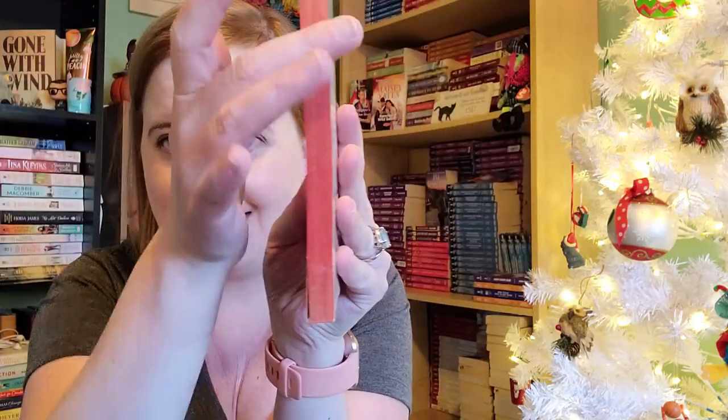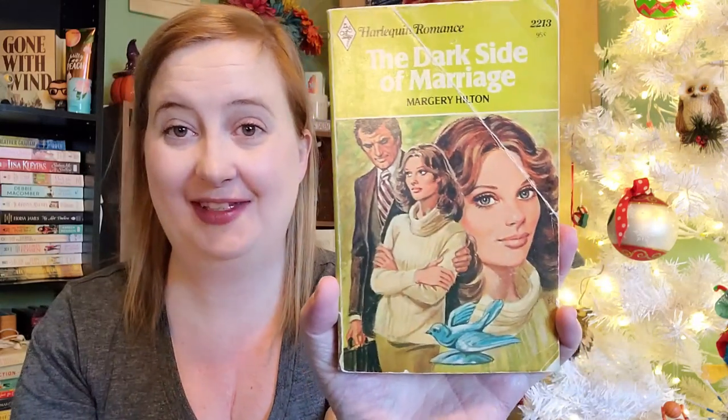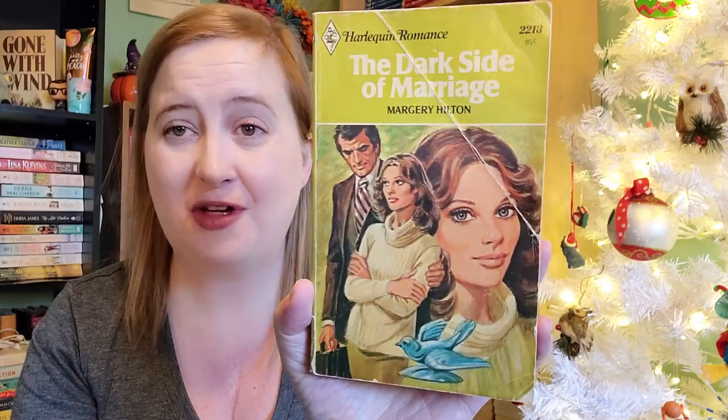They've got these kind of colored edges, which I love. This one is from 1977. I got this one a little bit destroyed, but that's okay — I loved the cover. This is The Dark Side of Marriage by Marjorie Hilton, number 2213. Original price was $0.95! Published in 1978.